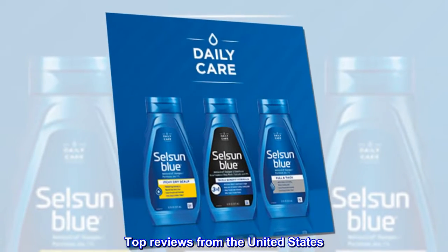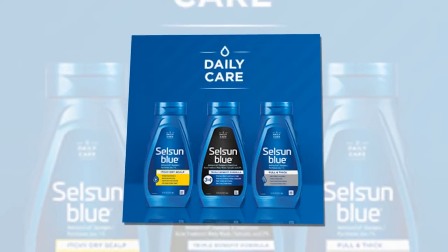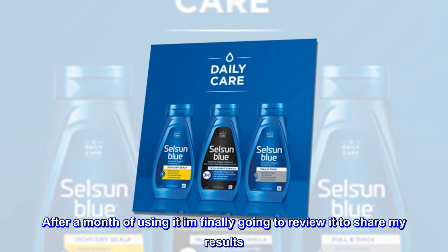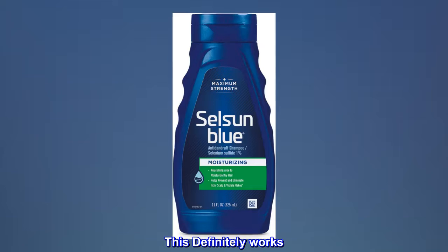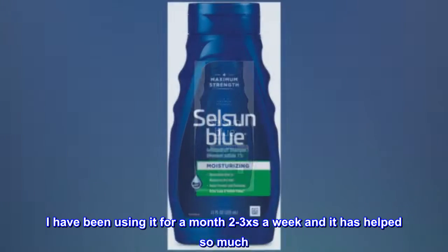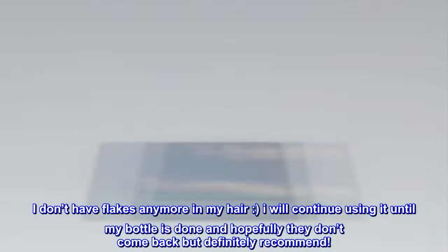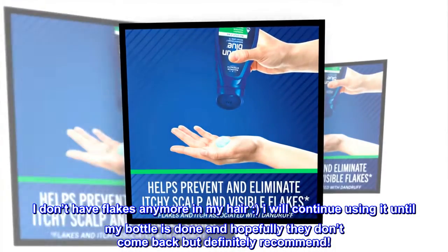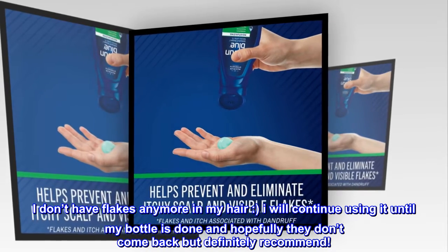Top Reviews from the United States. Great Value: After a month of using it, I am finally going to review it to share my results. This definitely works. I have been using it for a month, 2–3 times a week, and it has helped so much. I don't have flakes anymore in my hair. I will continue using it until my bottle is done and hopefully they don't come back, but definitely recommend.